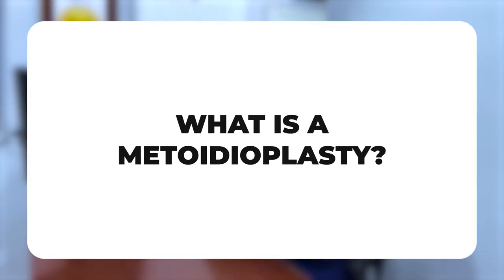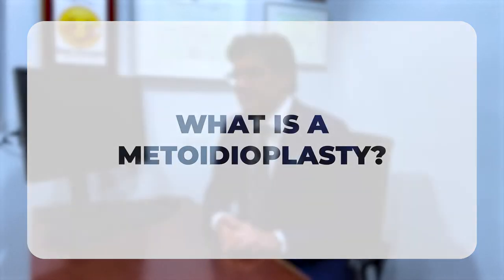A metoidioplasty uses the hormonally enlarged clitoris to create a new penis. There are a lot of different types and things to think about. The first question is whether you get urethral lengthening done. For many patients, standing to urinate is not that important, and they just want the metoidioplasty without urethral lengthening. The second question is whether you get a scrotoplasty done at the same time, and the third is whether you have a vaginectomy. The majority of our patients choose urethral lengthening with a scrotoplasty, a vaginectomy, and a full release for maximal length.